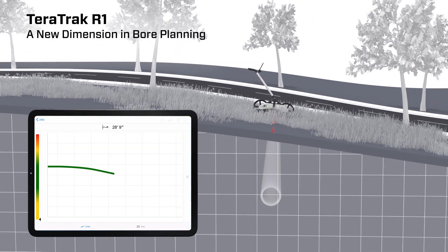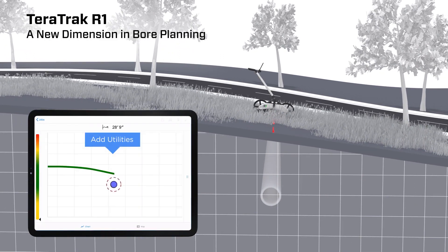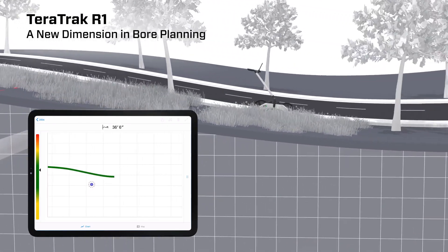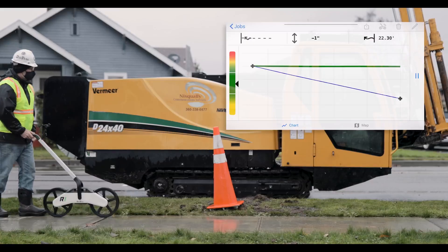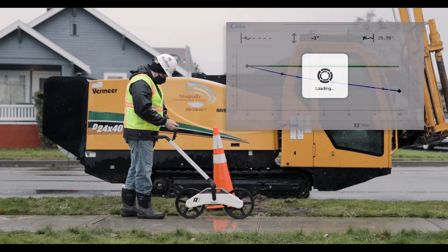Navigate through your projects effortlessly with point-to-point bore plans created on the go. Mark your utilities and waypoints with ease, allowing for accurate and efficient planning. Even in areas where GPS might fail, the TerraTrack remains your steadfast guide.